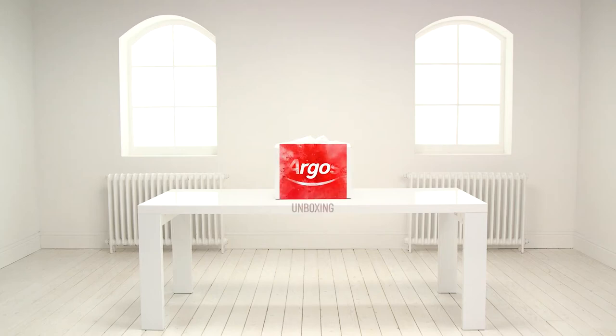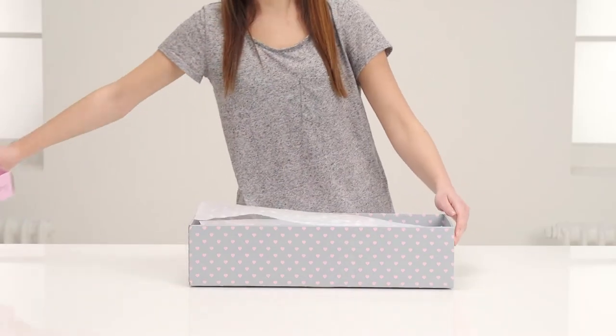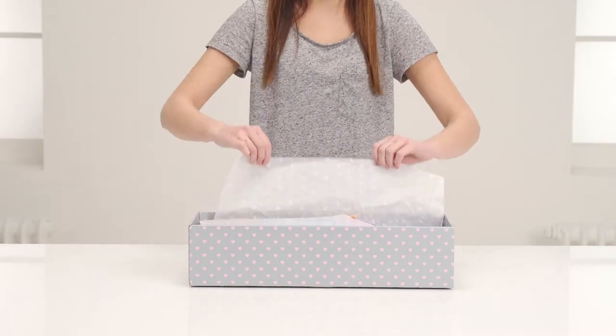Welcome to the Argos Toy Unboxing with beautiful Charlotte from the Designer Friend range by Chad Valley. As you can see, she comes gift boxed. Let's take a look and play with her.